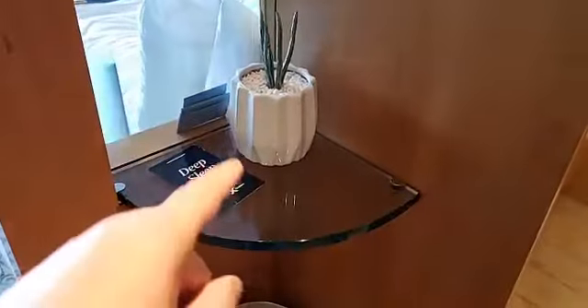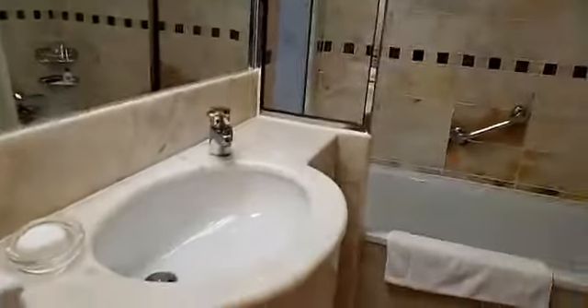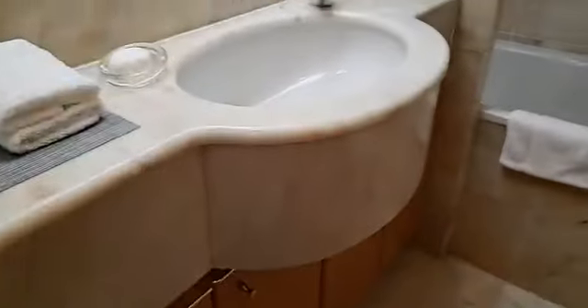Walking into the bathroom, there's a little shelf, a trash can. You've got marble flooring, marble sink, and plenty of storage under the sink.